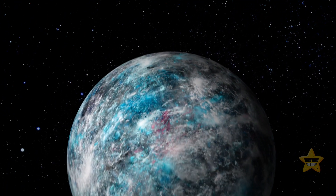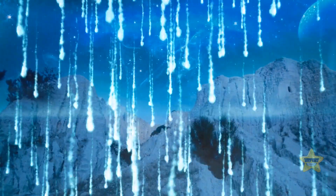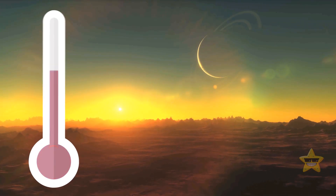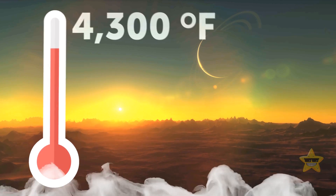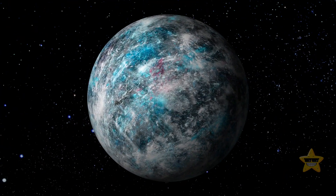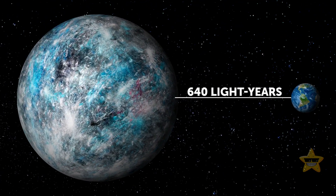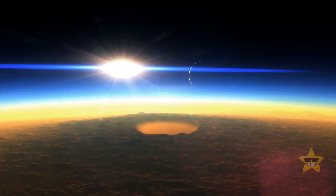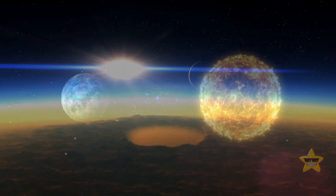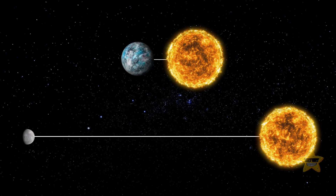Another planet you shouldn't set foot on is WASP-76b, where it rains iron on the night side. The temperature on the daytime side rises up to 4,300 degrees Fahrenheit — hot enough to vaporize most metals. This exoplanet is slightly larger than Jupiter and located 640 light-years from Earth. These terrifying weather conditions are caused by its unusual orbit: the distance between the planet and its parent star is 10 times shorter than the distance between Mercury and the Sun.